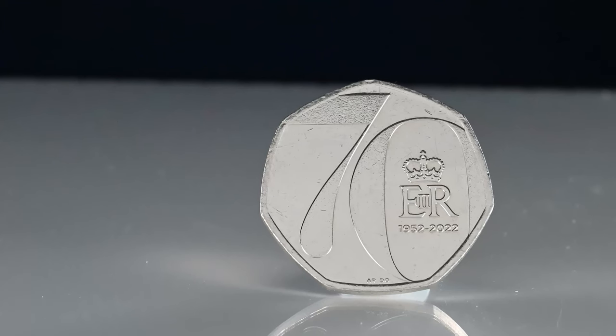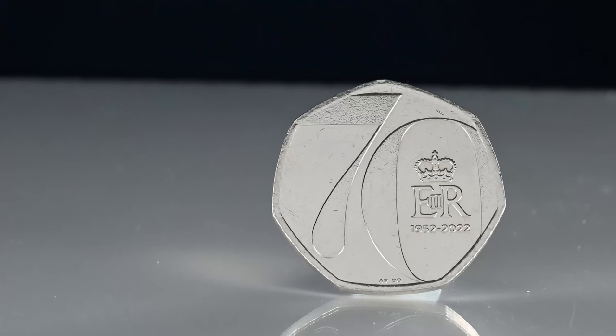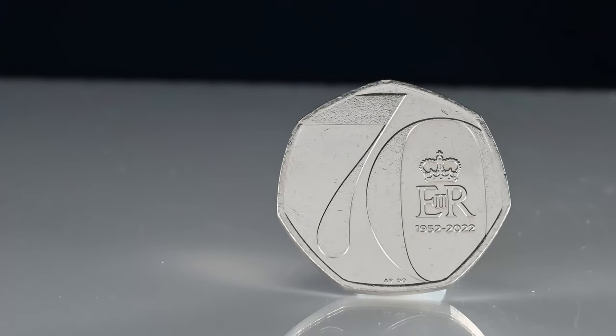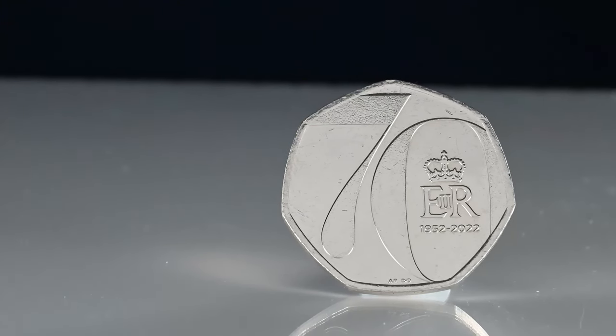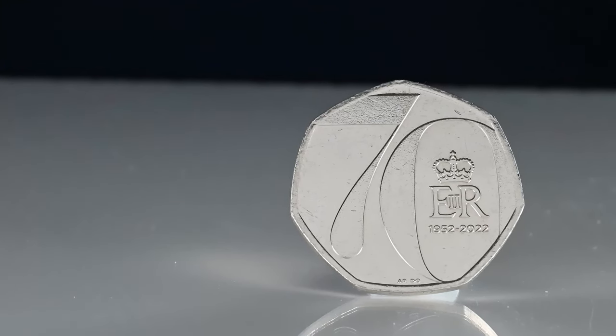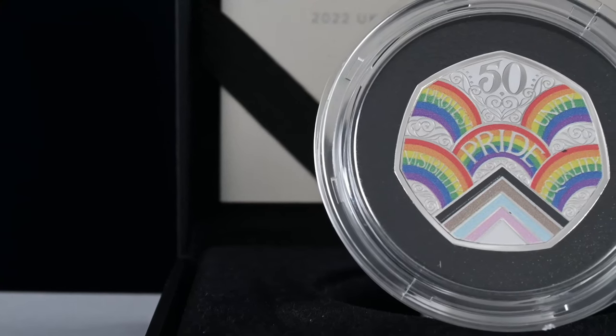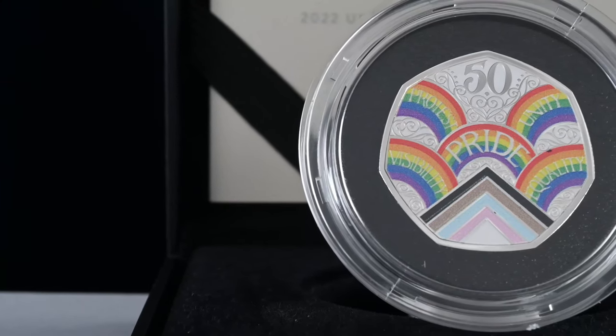How rare is the Platinum Jubilee 50p coin then? It's the 41st rarest circulating commemorative 50p coin, with 5,070,000 minted to be put out into our change. So again, one that will become fairly common. The other commemorative coin released into our change in 2022 was the Pride 50p.